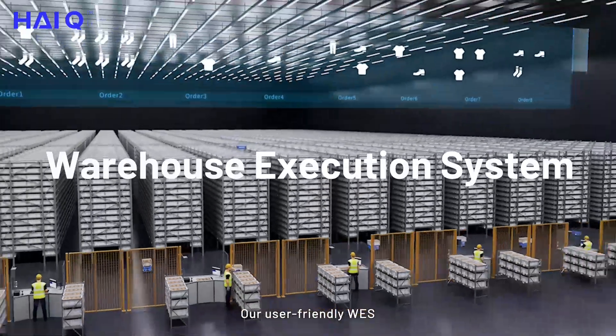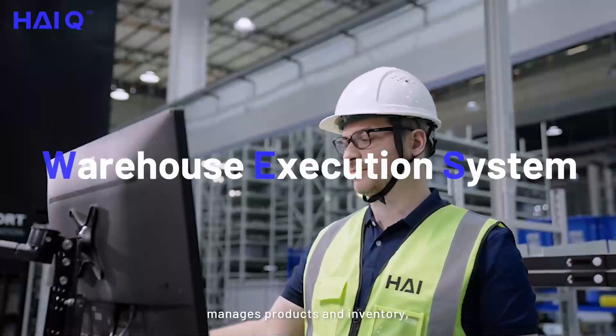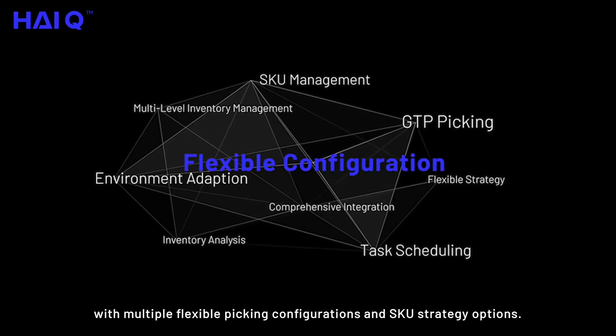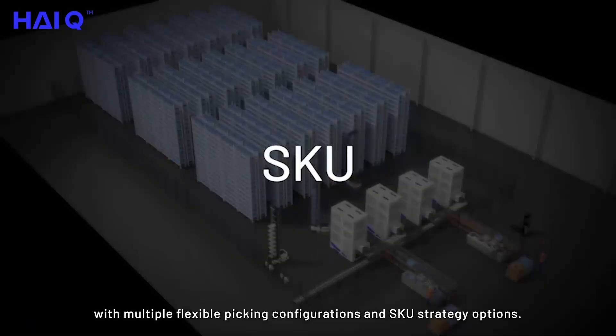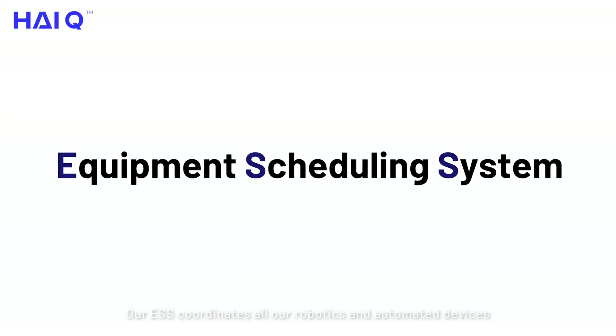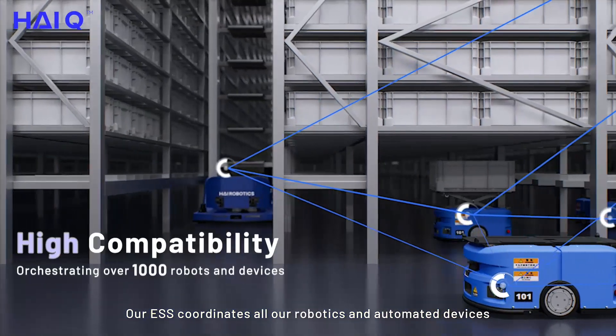Our user-friendly WES manages products and inventory with multiple flexible picking configurations and SKU strategy options. Our ESS coordinates all our robotics and automated devices.